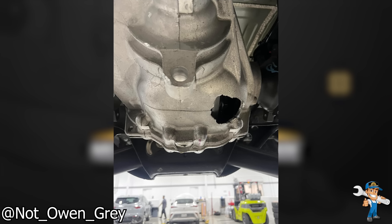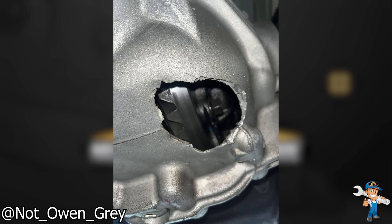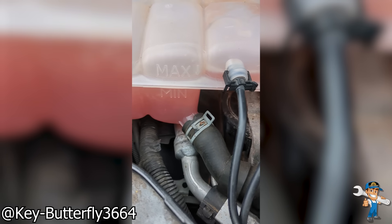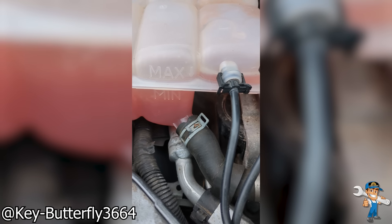Customer stated they hit a small pothole while driving and saw fluid leaking. Customer states: is this normal? They had a coolant leak recently and decided to use rad weld to try to fix it, which is never a good idea.